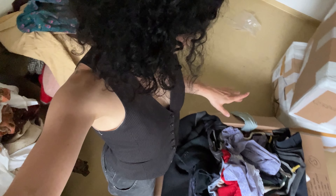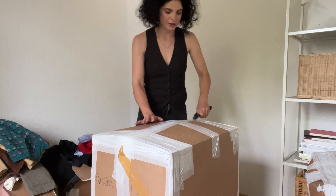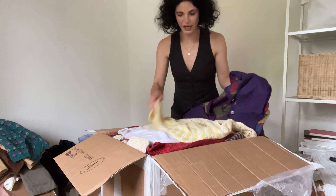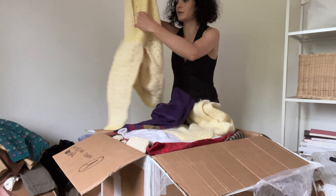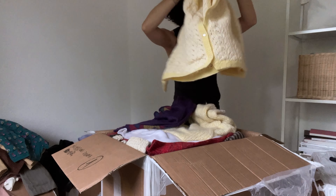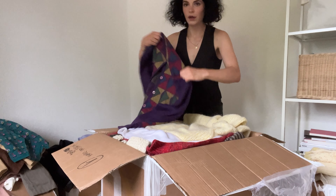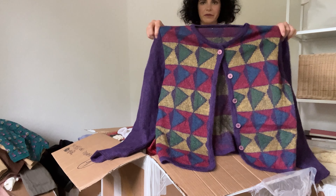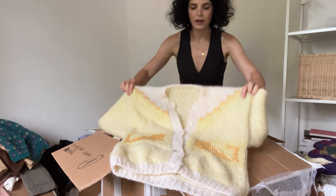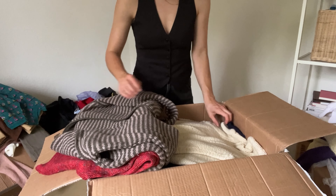Box number five features knits — crazy knits! Oh my god, look at this one, how cute! There's a crazy 90s style piece — no idea why I took this one but it's so cute. Then there's a handmade, super cozy, striped one that I love.